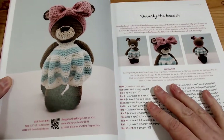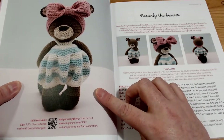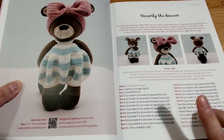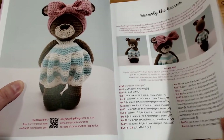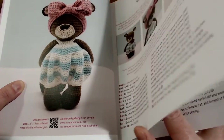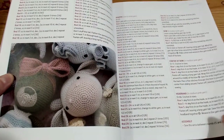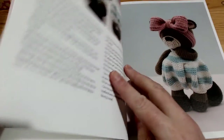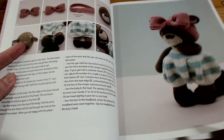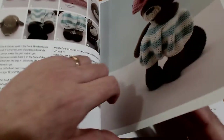And then we get to the cuteness. Her first pattern is this gorgeous little Beverly the Beaver. She is rather cute. I'm not going to show you all of the pattern, of course, because that's a bit evil. But it comes with so many gorgeous patterns and gorgeous pictures. Look at her modelling her headband there. You can even see her little beaver tail just here.